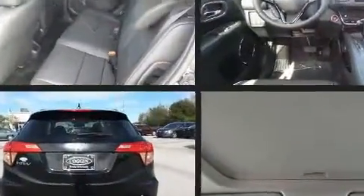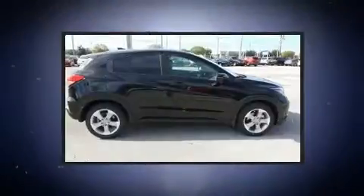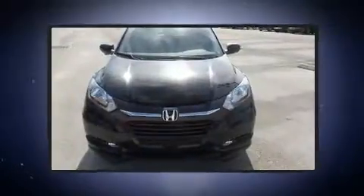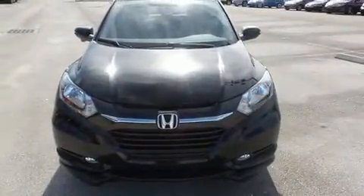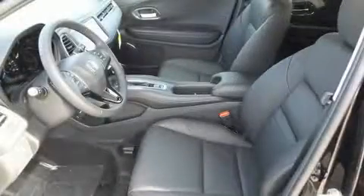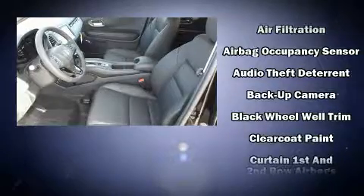A wealth of standard features means that you no longer have to sacrifice — including heated seats, one-touch window functionality, a trip computer, fully automatic headlights, heated door mirrors, rear wipers, and leather upholstery.